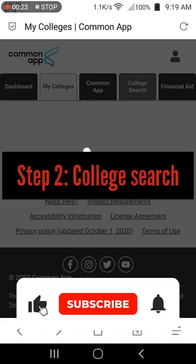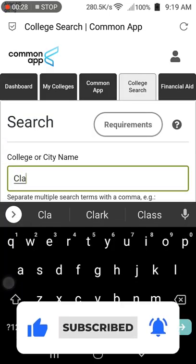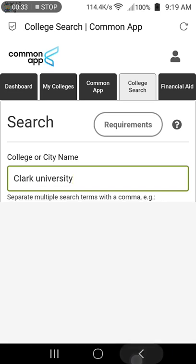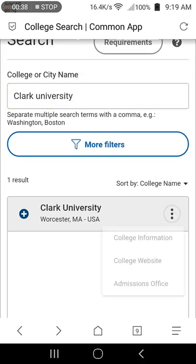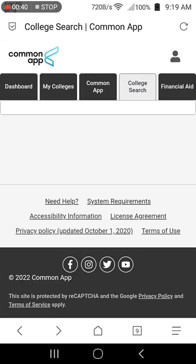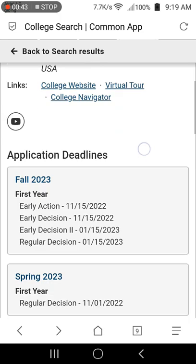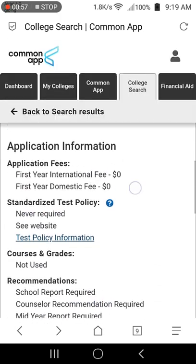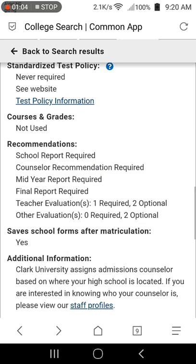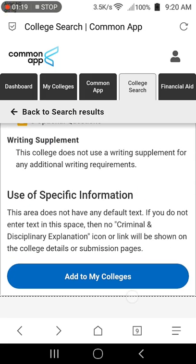Step 2: College Search. To apply to Clark University, go to the College Search tab and search for Clark University. The search results will be displayed. Click the three dots on the Clark University tab to view the college information. On this page, you will find necessary information such as deadlines for each admission term, application requirements, application fee, and other admission information. Scroll to the bottom and click Add to My Colleges.